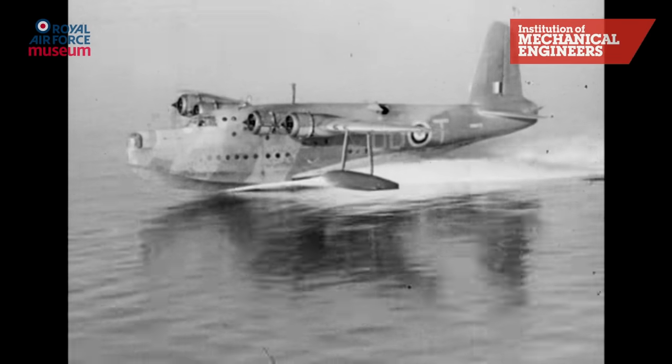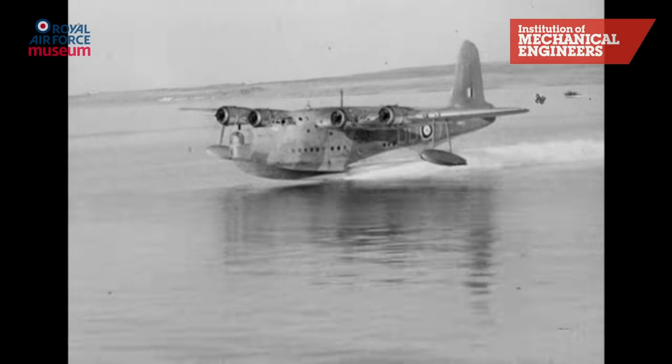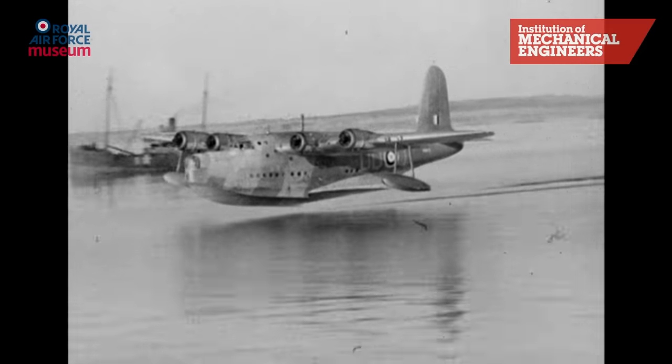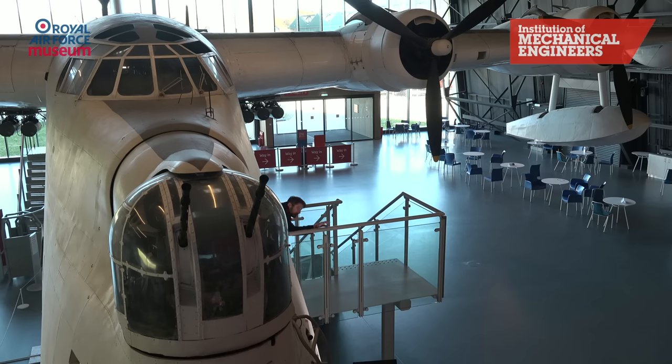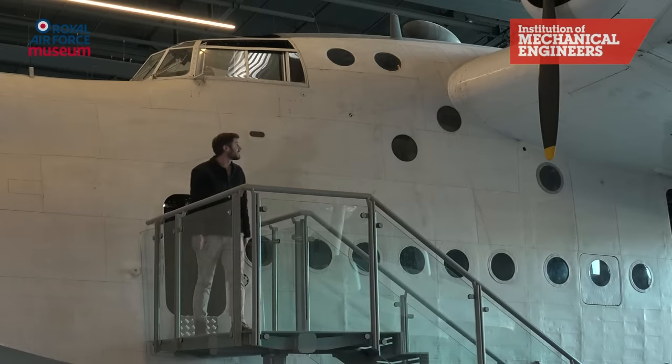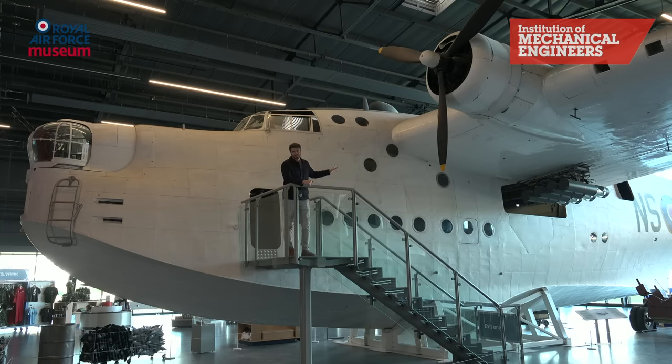Unlike most other aircraft, the Sunderland stayed in service long after World War II. It still had a role to play. That long and successful career is why we've chosen the Sunderland as our number one aircraft here at the RAF Museum London.